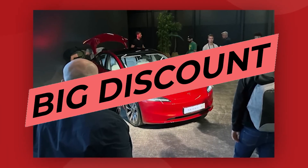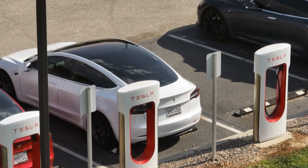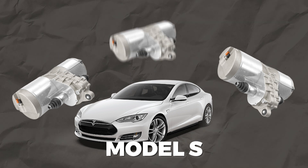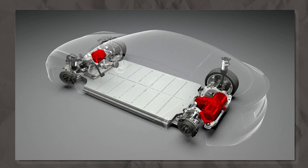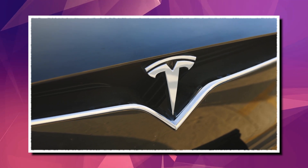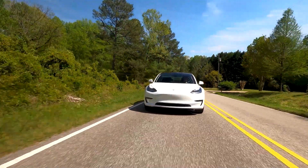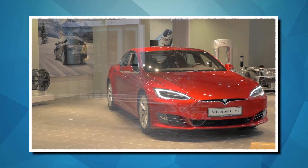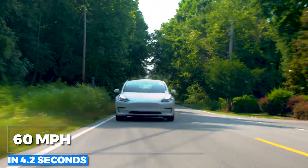Tesla is offering significant discounts on its inventory, including factory-fresh vehicles with dual motors on both front and rear axles. The Model S comes standard with two motors, while customers can upgrade to a three-motor model. Tesla's electric AWD system maximizes traction, enhanced top speed, range, and acceleration. Dual-motor Teslas are ideal for cold areas and snowy weather, providing excellent handling and vehicle balance. They also accelerate out of curves quickly with minimal wheel slip. Tesla's dual-motor model offers better range and acceleration, reaching 60 miles per hour from zero in just 4.2 seconds.